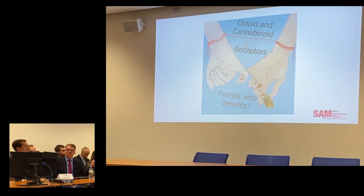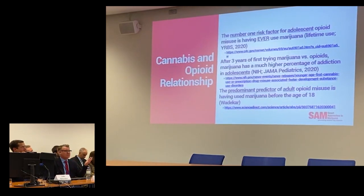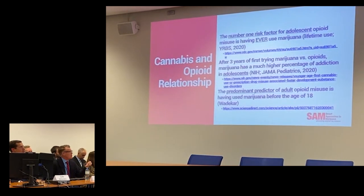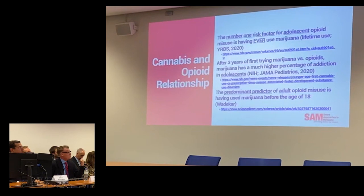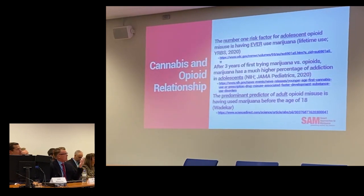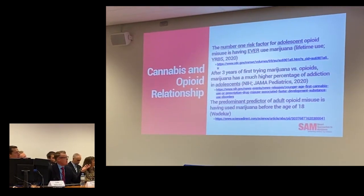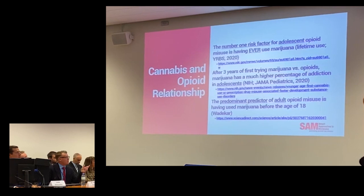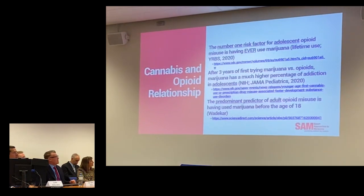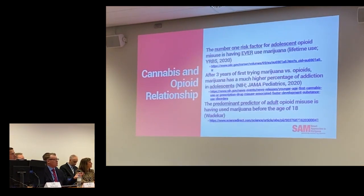There's a very tight relationship between opioids and the cannabinoid receptors. For example, the Youth Risk Behavior Survey in 2020 shows the number one risk factor for an adolescent to misuse opioids is having ever used marijuana. I'm going to talk about the JAMA Pediatrics article from a couple of years ago. If you look at the developing brain, early onset users have a much higher addiction rate compared to opioids in that very young population, ages 12 to 17. And a very interesting paper from Wadiker found the predominant predictor of an adult misusing opioids is having used marijuana before age 18.